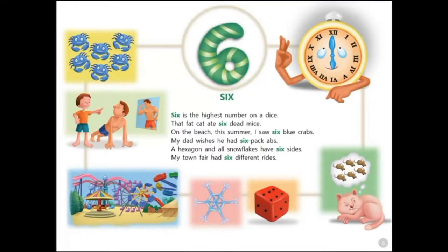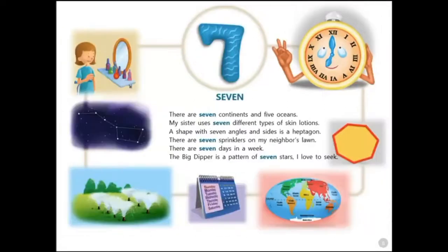Six. Six is the highest number on a dice. That fat cat ate six dead mice. On the beach this summer I saw six blue crabs. My dad wishes he had six pack abs. A hexagon and all snowflakes have six sides. My town fair had six different rides.